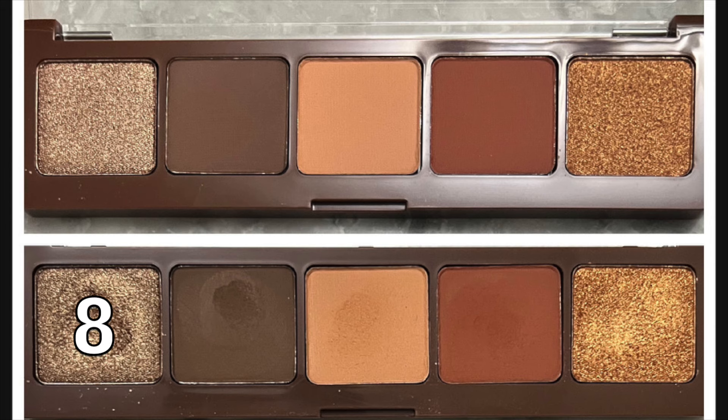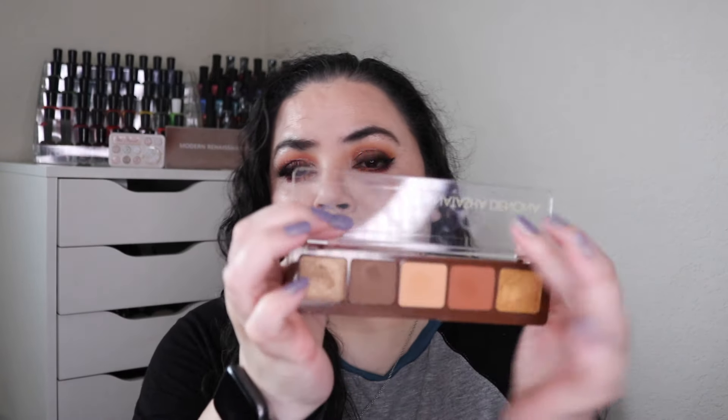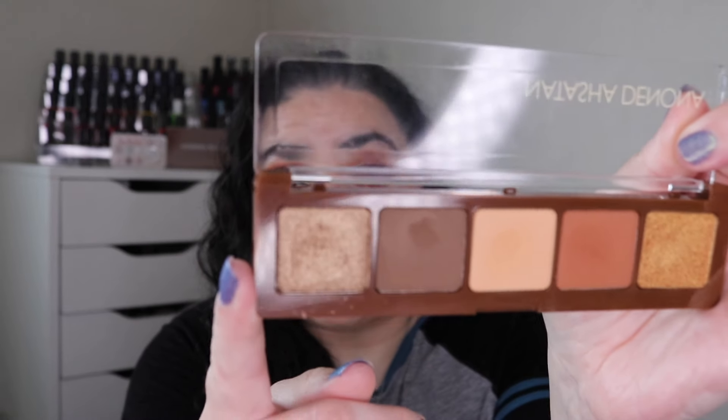I have eight uses on the shade Golden Flesh, one use on the shade Earth, one use on the shade Flesh, one use on the shade Suntan, and one use on the shade Atria. I have hit one of my goals and used every single one of these eyeshadows one time. Golden Flesh is the first one in the palette that I am focusing on — I'm trying to hit pan on it. I have eight uses so far and hopefully you can see I have a decent dip going, but these take a while to hit pan.